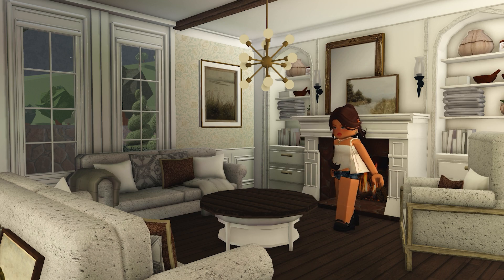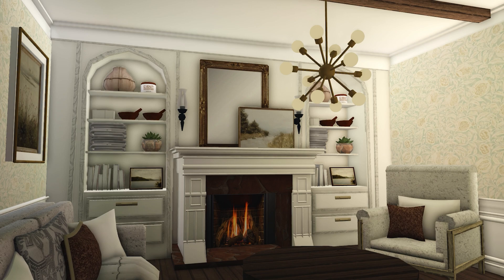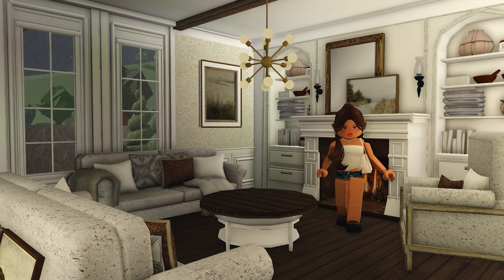Next up is the living room — probably one of my favorite places in this house. I think it's so cozy and cute. I can just imagine the windows open on a summer day or it raining outside — just that kind of cozy vibe.